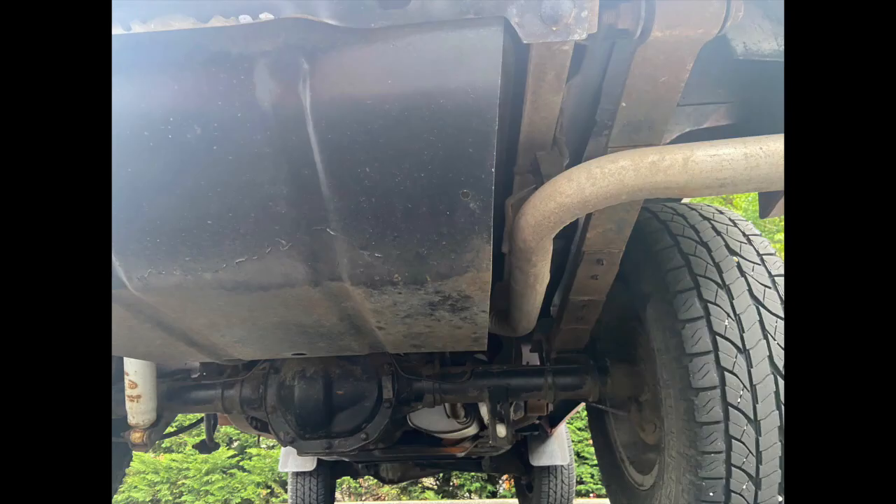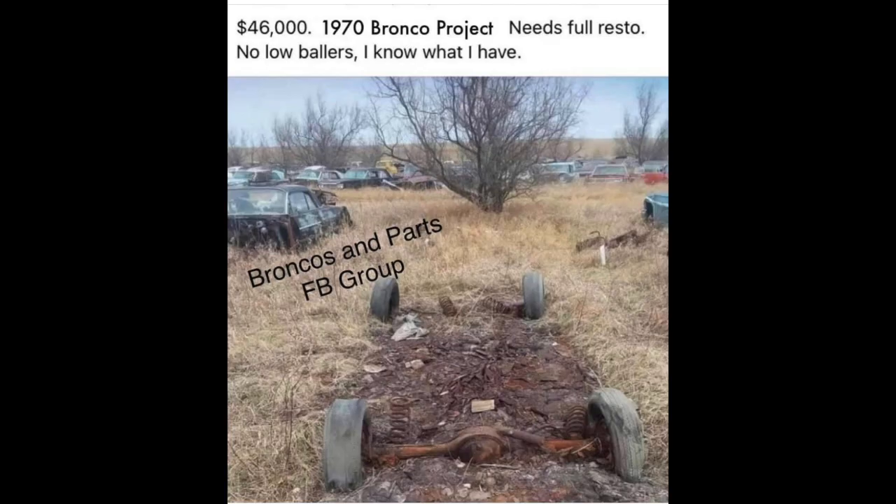This is a truly unmolested, low-mileage 62,000-mile Bronco 2, 5-speed that simply needs to go to a good home and a new owner. My name is Mark, I'm a hobbyist with over 14 cars and trucks and I'm looking to sell my Bronco 2 to a new owner.